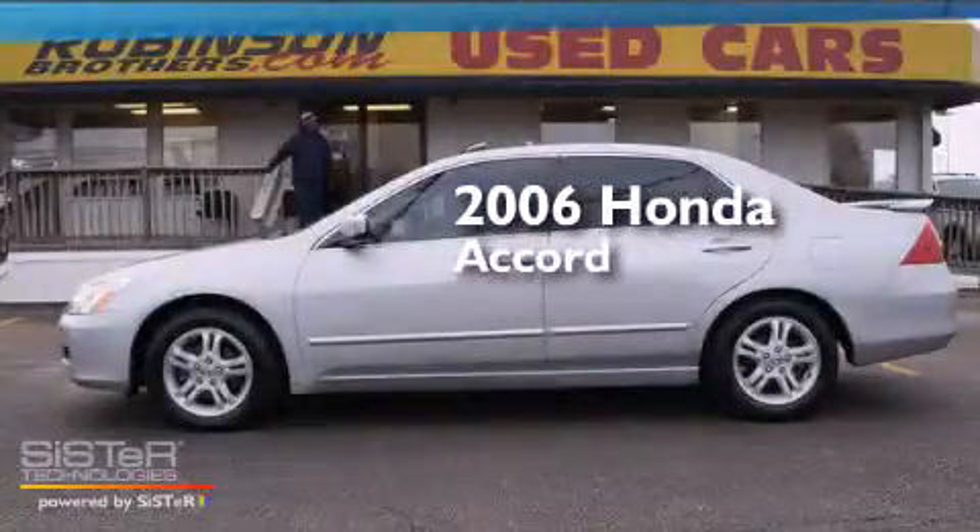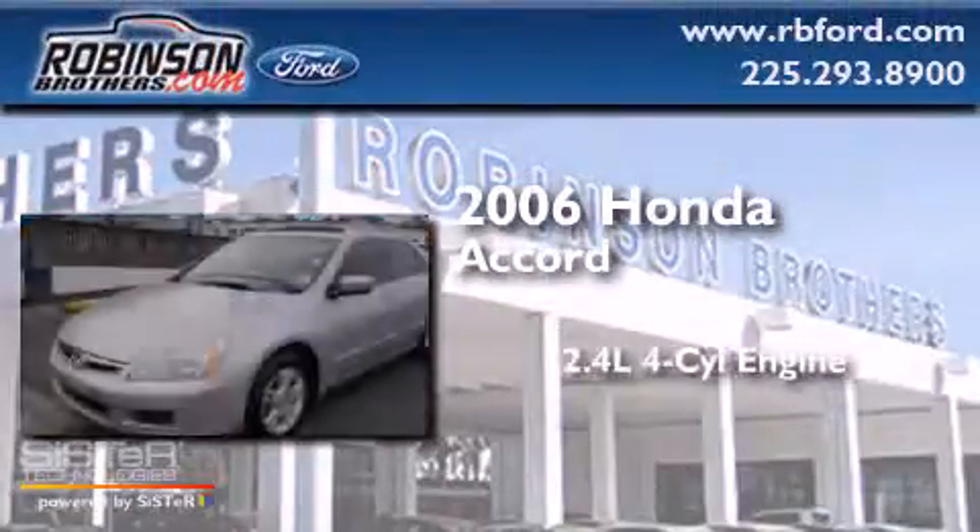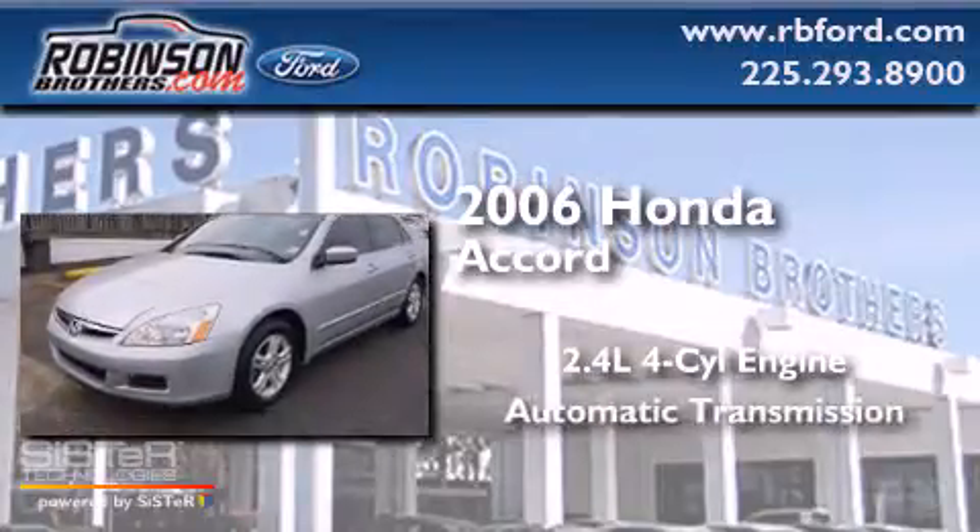This is a 2006 Honda Accord. It features a 2.4-liter, four-cylinder engine and an automatic transmission.